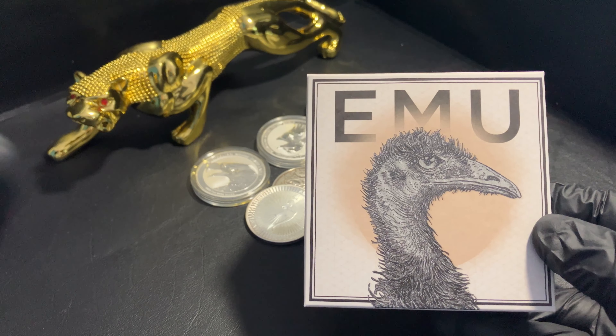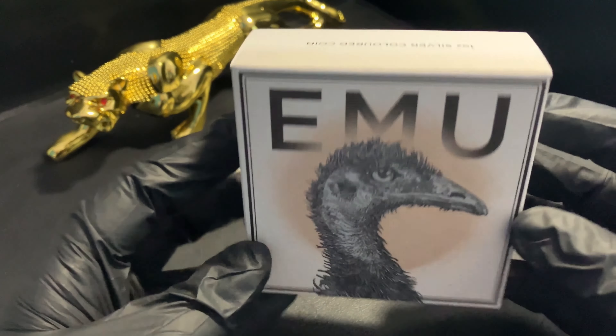What I have here is the 2023 colored emu. When this coin came out, as soon as I saw it, I had to have it. Now both of these coins — the 2023 and the 2024 — there's only two and a half thousand minted worldwide. That's it. Only two and a half thousand, so they're very much a limited coin to collect.